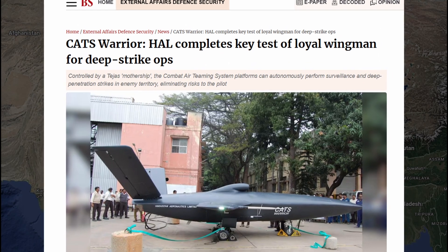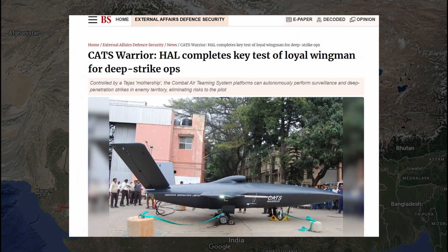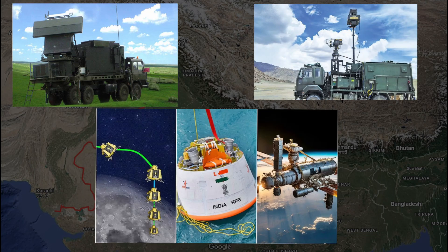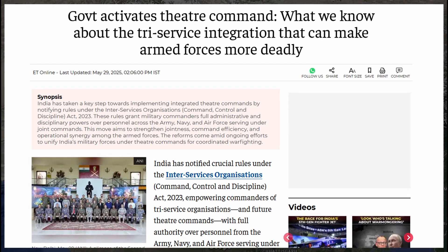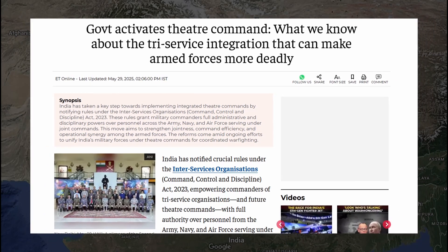India is also testing CATS Warrior — a pack of smart drones that fly alongside fighter jets and attack without waiting for orders. All of this is being linked together: ISRO's space satellites, BEL's tracking radars and DRDO's signal jammers are all being plugged into one cloud system run by the Indian Air Force. This is part of the new theater command plan, where control, communication, computers and intelligence are all under one roof. It means every part of the defense system talks to each other in real time. For Pakistan, this changes the game — every drone, jet or missile they launch now has over an 80% chance of being caught, jammed or shot down before it reaches us. The next war might not even start, because it's already over inside our defense web.